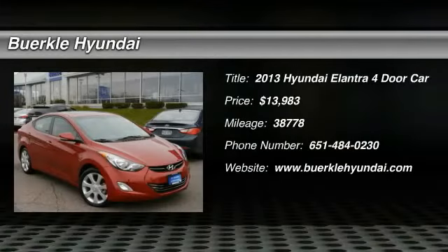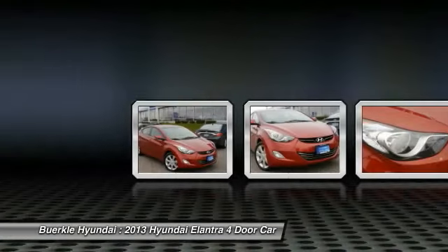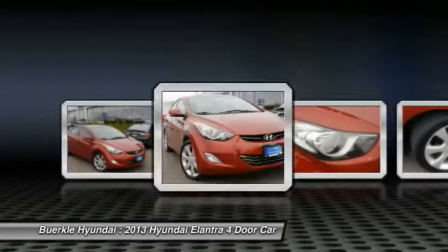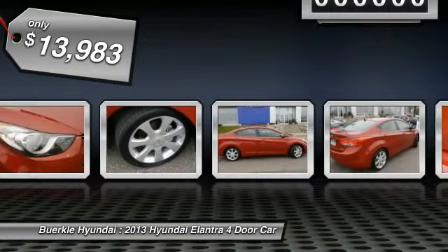The 2013 Elantra. The Elantra boasts the most interior room in its class and gets an exceptional 35 miles per gallon. With its luxurious standard features, the Elantra is an easy choice and is priced below $15,000.